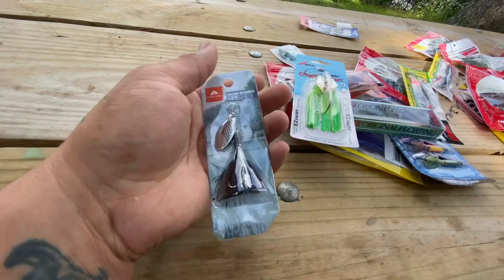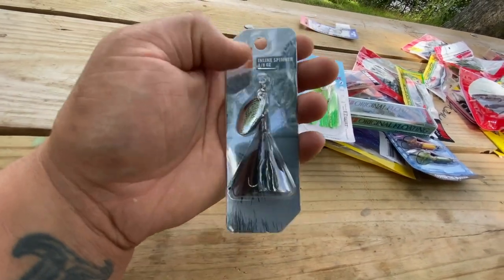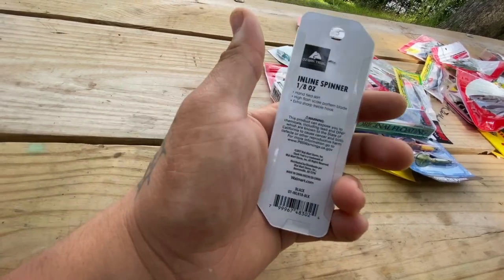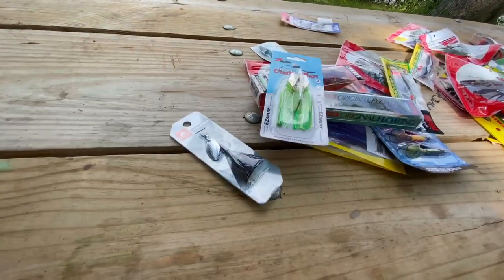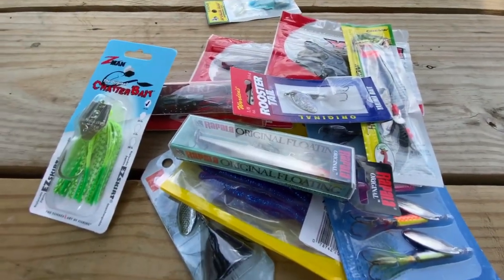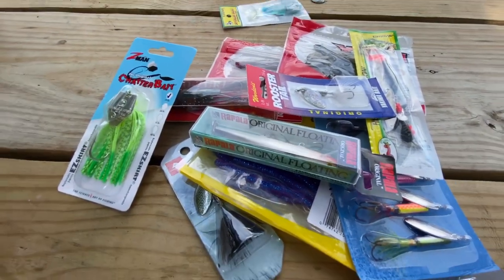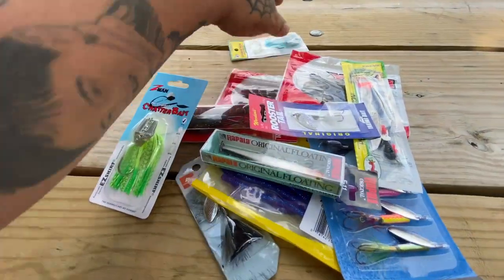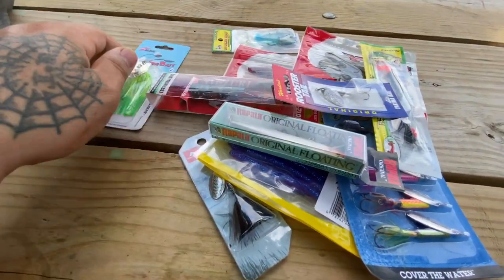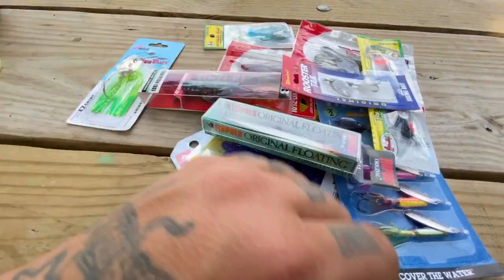The next one is the Ozark Trail brand — it's an inline spinner, and this was about 25 cents. You can get all this stuff at Walmart. Usually they have all this stuff on sale around January. I don't know why they took so long this year to put everything on sale. I've done purchases like this before and I've done a lot of giveaways because of Walmart doing their sales.